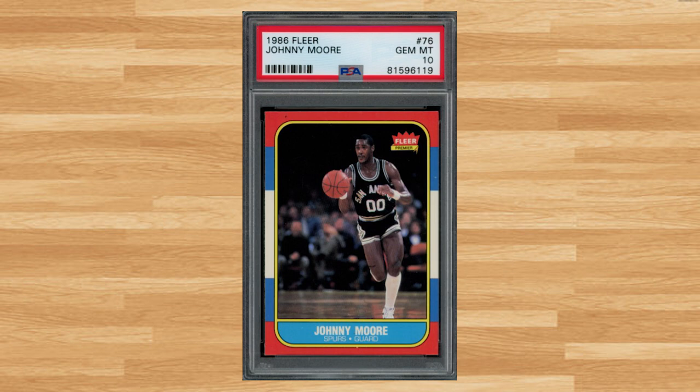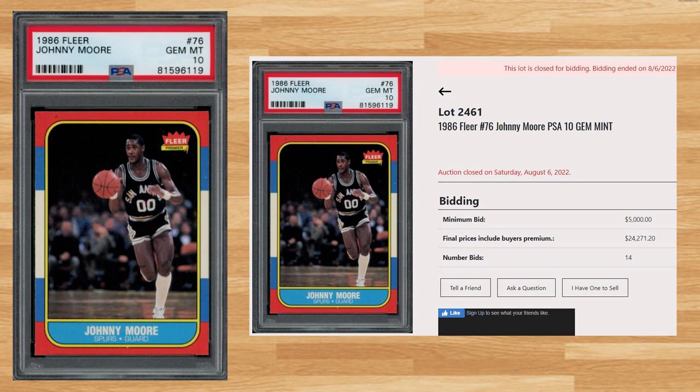Coming in at number 3 is this 1986 Fleer Johnny Moore card number 76. With a starting bid of $5,000, this PSA 10 received 14 bids and sold for $24,271.20. Someone got a huge discount on this card, as the last 5 prior sales of this card in 2022 in a PSA 10 have averaged $64,437. Graded 3,101 times by PSA, this card is a pop of 67 in a PSA 10.